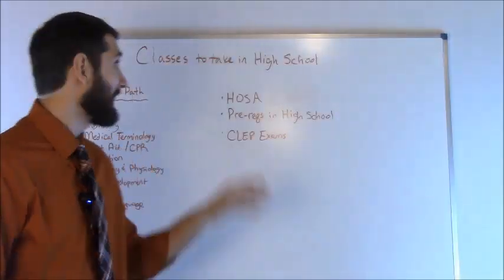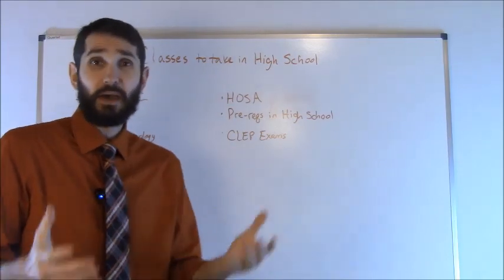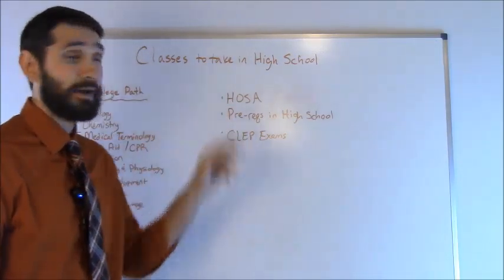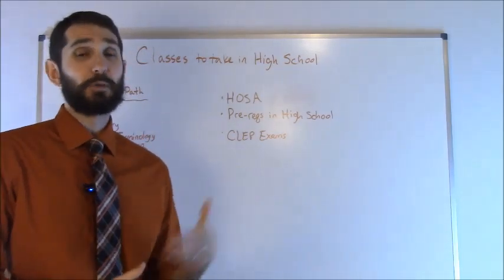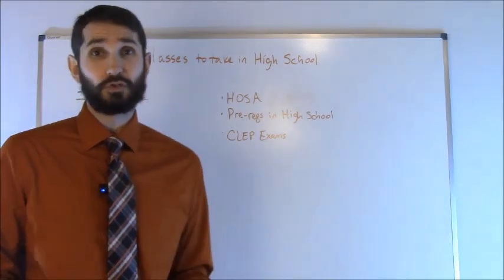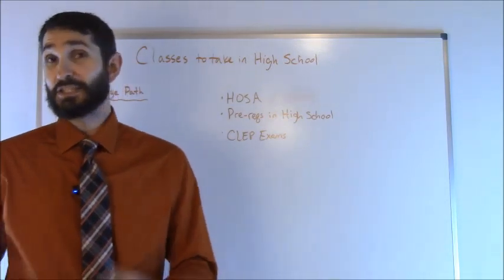Another thing to keep in mind is to consider joining some kind of health club or organization while you're still in high school. My wife was a part of HOSA, for example, when she was in high school. This will help you network a little bit and it also looks great for college applications, so keep that in mind.